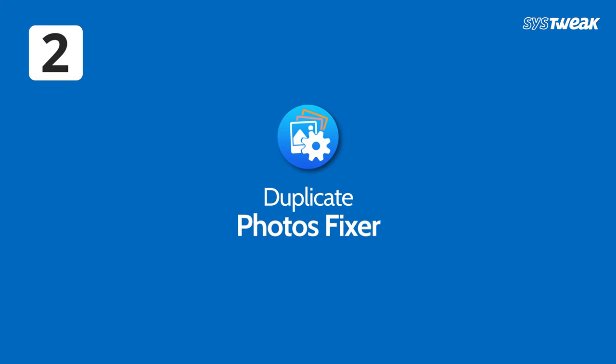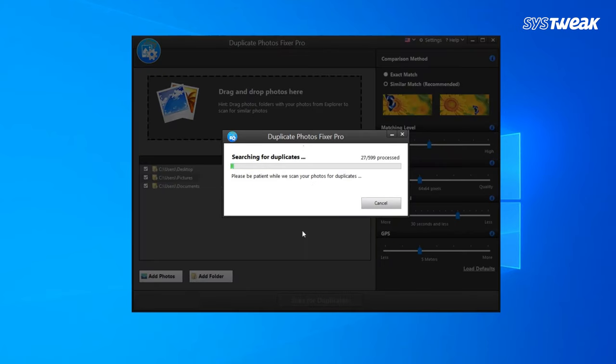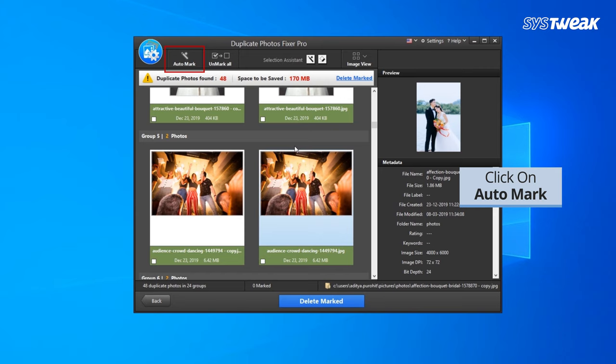Number two: Duplicate Photos Fixer. Duplicate Photos Fixer scans the system in and out and finds duplicate and similar-looking photos. You can pick which ones you wish to delete or keep, and enjoy your photography session smoothly.